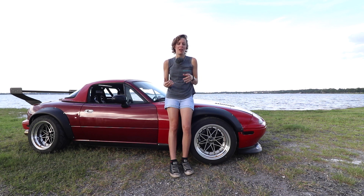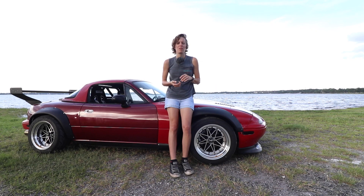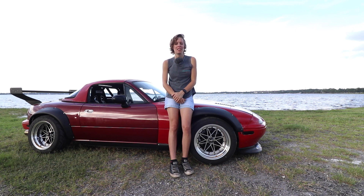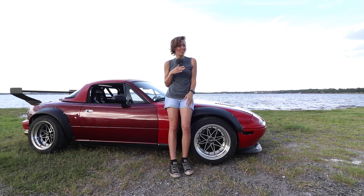In the engine bay, we have a stock 1.6 motor — we resealed everything. We have a Fine Miata manifold with an ISR turbo off an SR-20, AWR 70-durometer engine mounts, a Fab9 intercooler — the small one rated for 350 horsepower — 650cc Mustang injectors with Kai fuel rail spacers. And we also have a sweet fuse box decal.